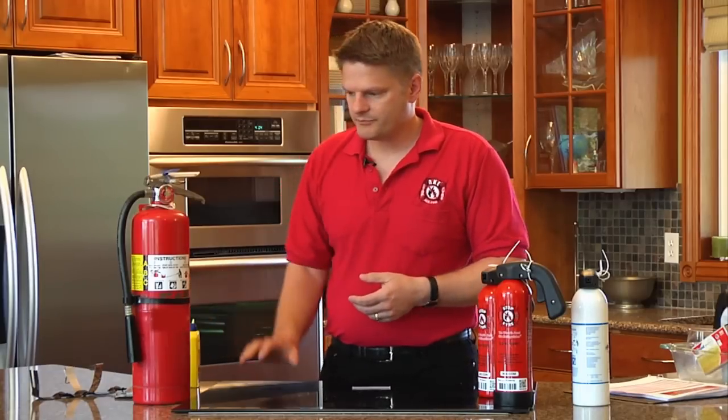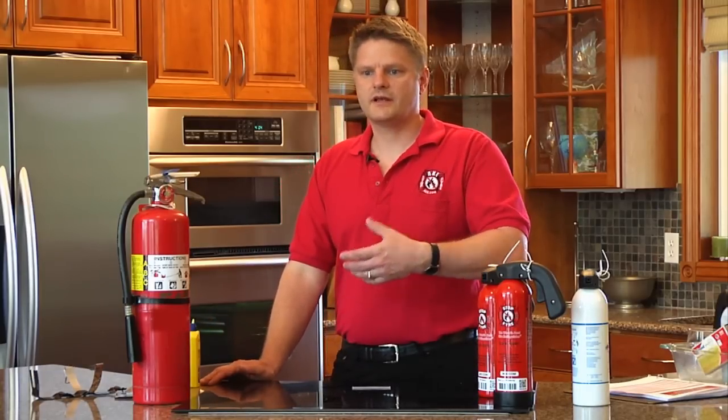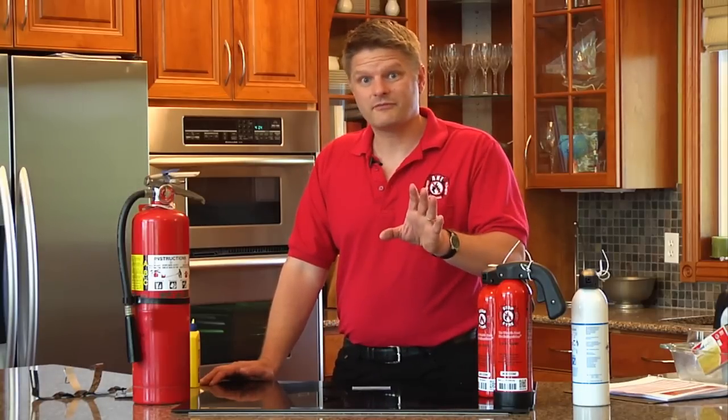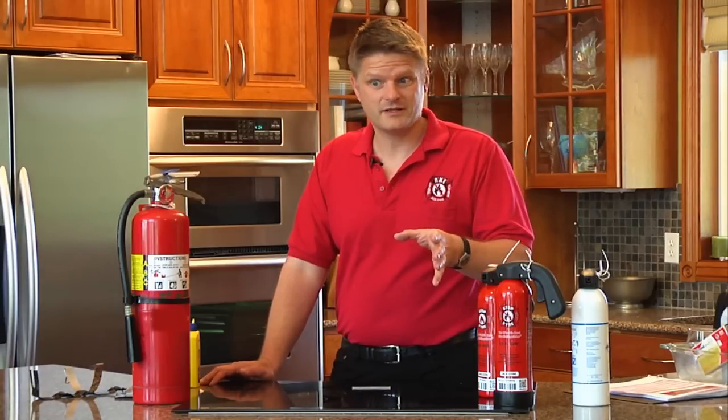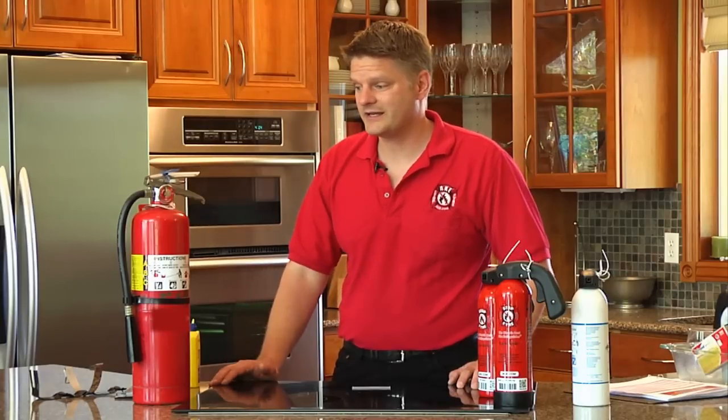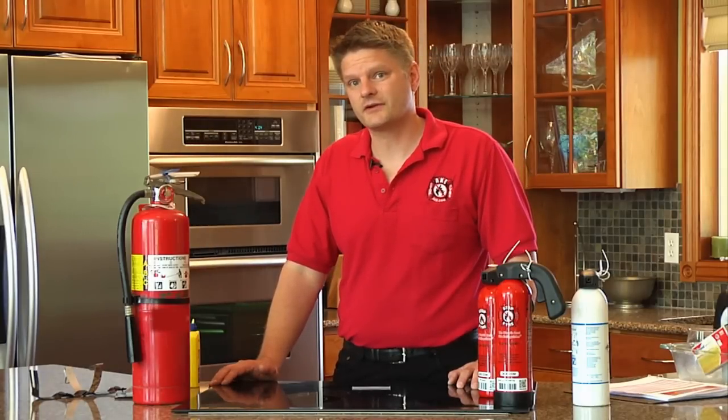We even had a person — who's now a customer — come to us at a trade show and say they wished they had bought our fire extinguishers when they first saw them. They used a two-and-a-half pound dry chemical fire extinguisher, one quarter of the size of that, and caused $9,000 worth of damage to their kitchen.